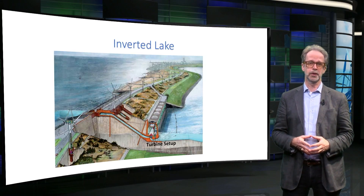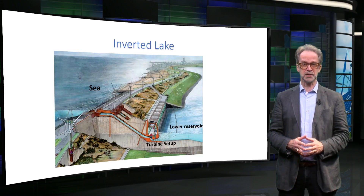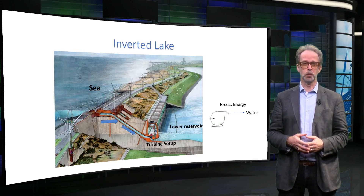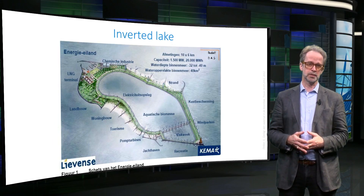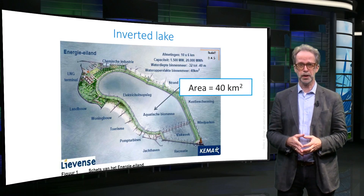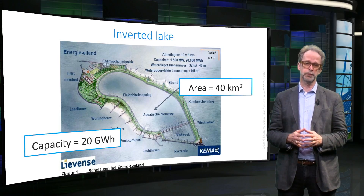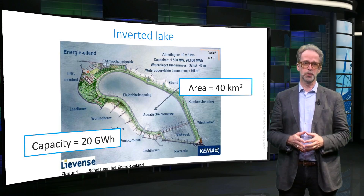The second example is the inverted lake, where there is a lower reservoir of water enclosed by the sea. In case of excess energy, the water is pumped out of the lake, and the water level decreases down to, for instance, minus 40 meters. If energy is needed, water is allowed to flow back into the lake. This method again has a good cycle efficiency, however the storage capacity is limited. The lake on this picture has a surface area of 40 square kilometers, and its storage capacity is 20 gigawatt-hours. Given an average PV power of 8 watts per square meter, this would cover the day-night cycle of around 200 square kilometers of PV cells. However, as of today, such an energy storage island only exists on the drawing board.